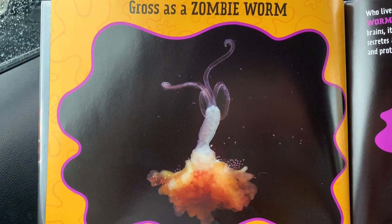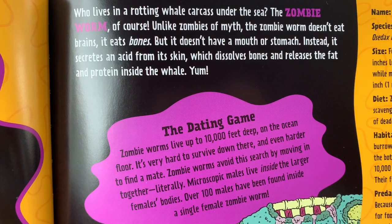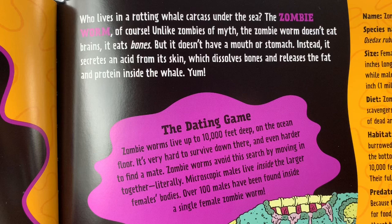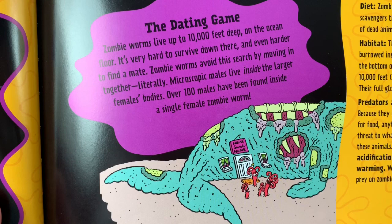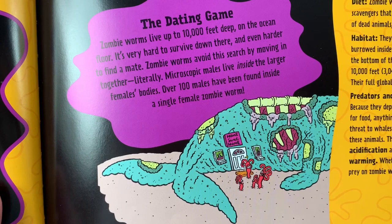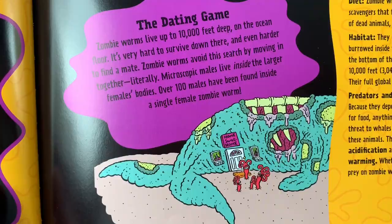This next one is called Gross as a Zombie Worm. Who lives in a rotting whale carcass under the sea? The zombie worm, of course. Unlike zombies of myth, the zombie worm doesn't eat brains — it eats bones, but it doesn't have a mouth or stomach. Instead, it secretes an acid from its skin which dissolves bones and releases the fat and protein inside the whale. The dating game: zombie worms live up to 10,000 feet deep on the ocean floor. It's very hard to survive down there and even harder to find a mate. Zombie worms avoid this search by moving in together — literally. Microscopic males live inside the larger females' bodies, and over 100 males have been found inside a single female zombie worm.